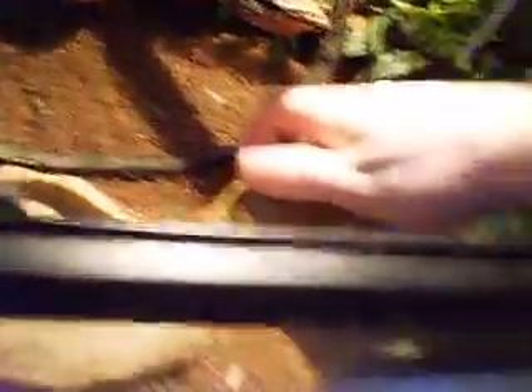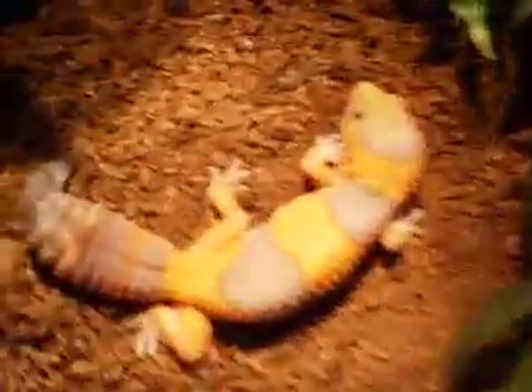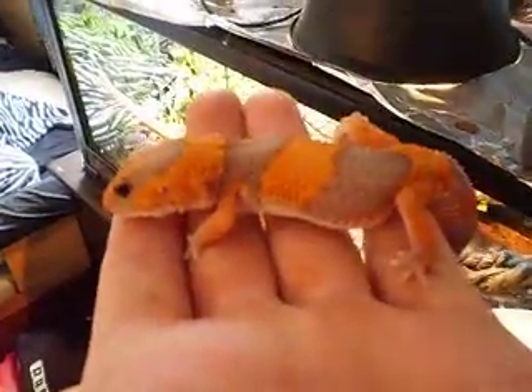I'll see if I can find any of them for you. There's the male — getting into proper lighting. Absolutely stunning. He's the little male.